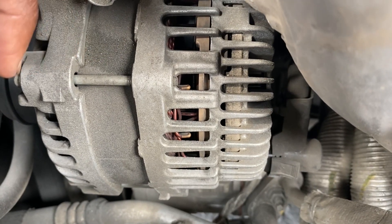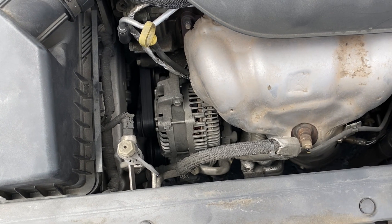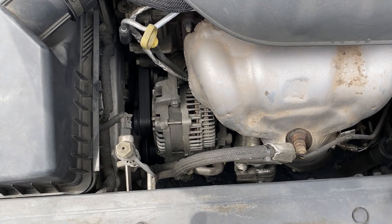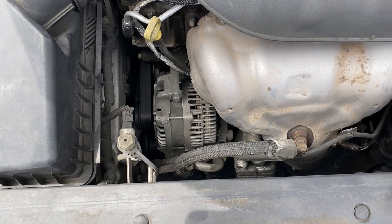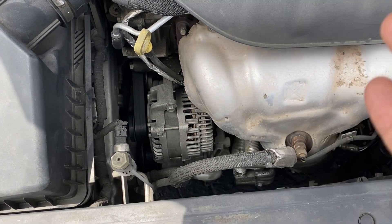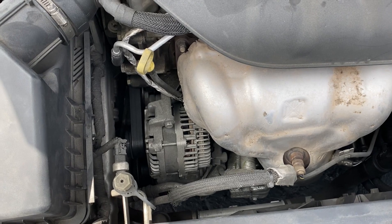Water is one of the best conductors of electricity. But aside from water damage, the alternator will naturally deteriorate over time — it's a physical part and things will go wrong with it. Other components like the alternator brushes can wear out from contact with the slip rings. Diodes or relays can also fail from short circuits or natural deterioration. And some of these issues can also be caused by a faulty battery.